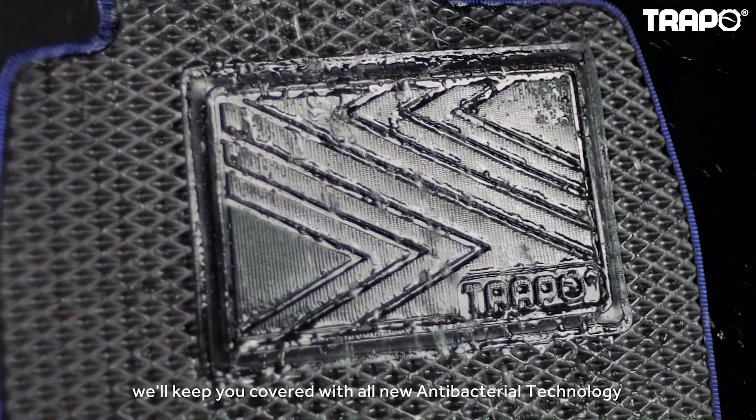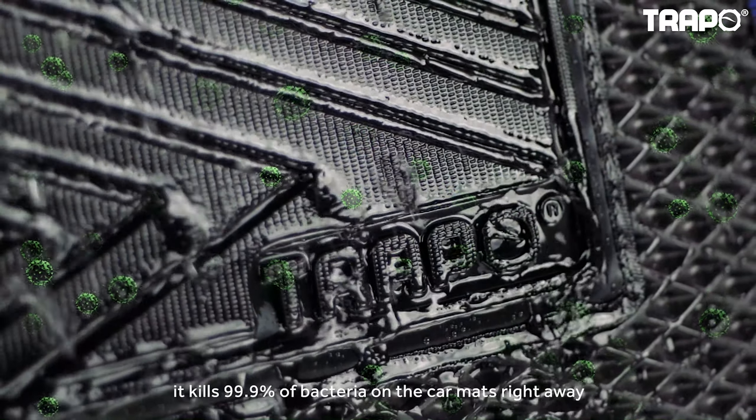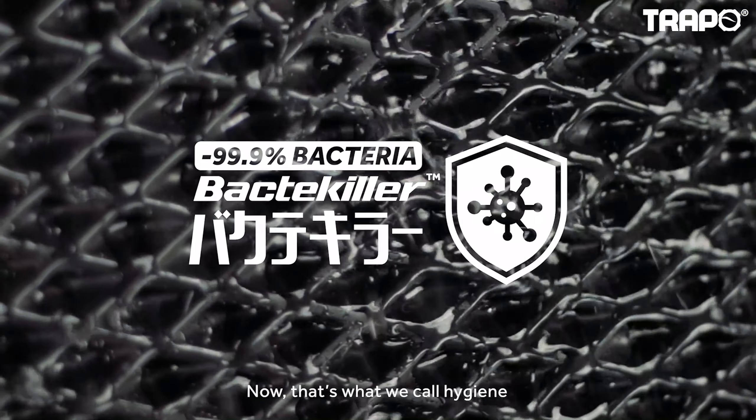We'll keep you covered with all-new antibacterial technology. Every time you rinse Trappo with water, it kills 99.9% of bacteria on the car mat right away. Now that's what we call hygiene.